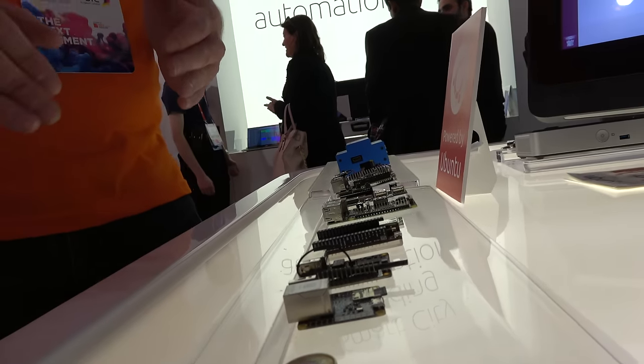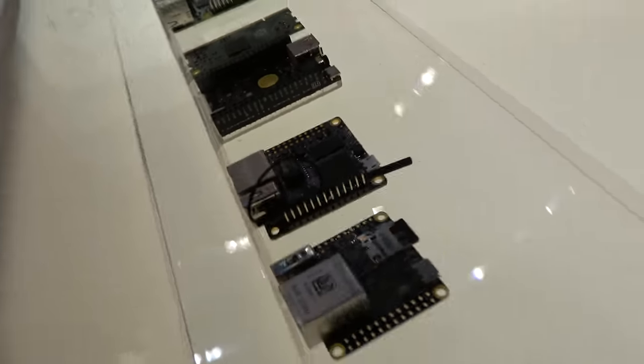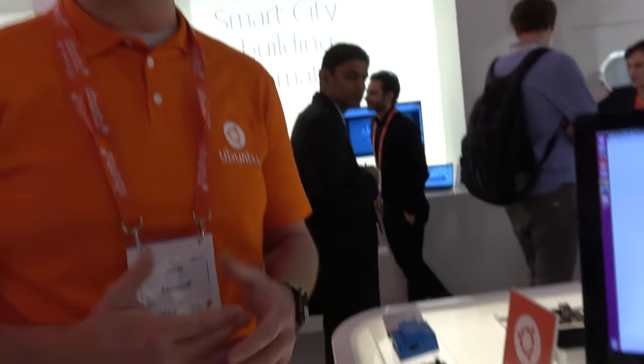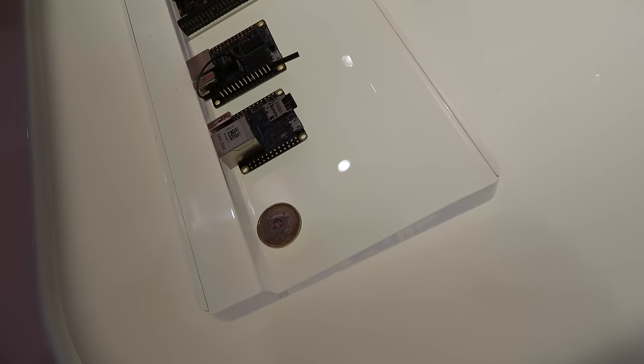Moving down here, as you can see, these things are going down in size and down in cost. This one on the end, the Raspberry Pi Nano, is around $5 in volume but similar sort of compute power. And the evolution here is that maybe next year, maybe the year afterwards, we'll see boards this size and this cost.